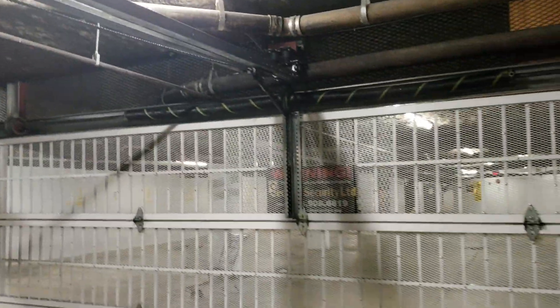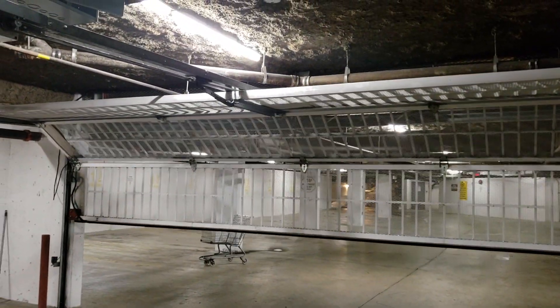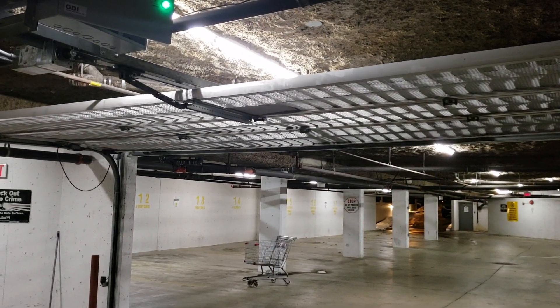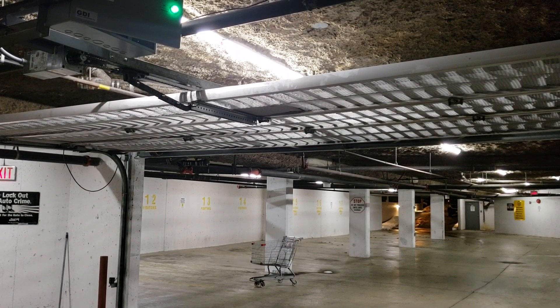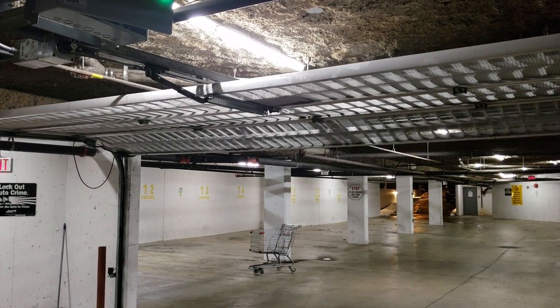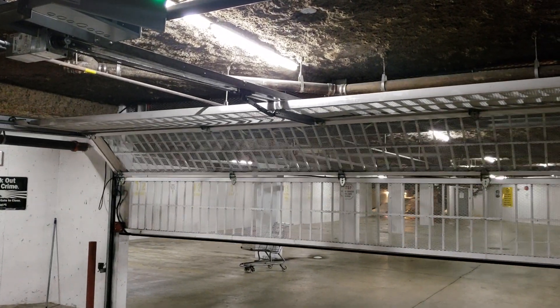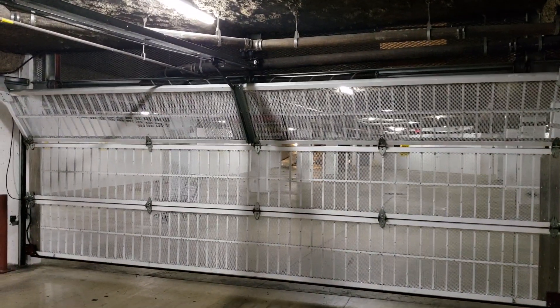Recycle. It speaks for itself — these things sell themselves. Usually condo buildings with multiple gates, we end up putting all of them these GDIs. Customers are very very happy with these.